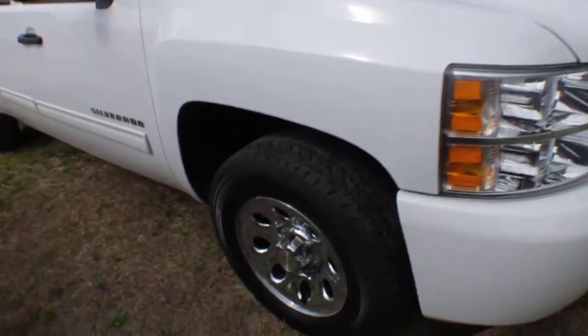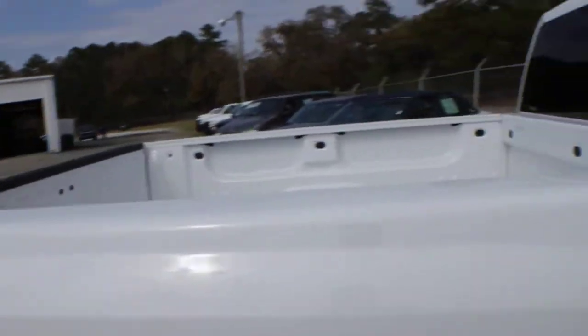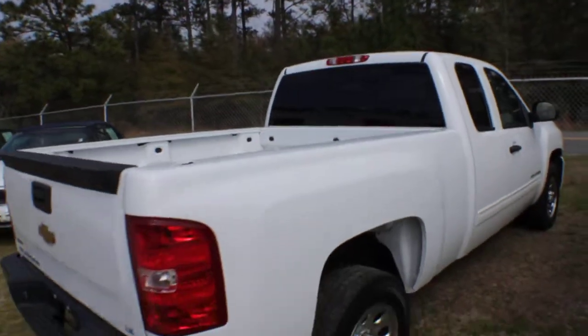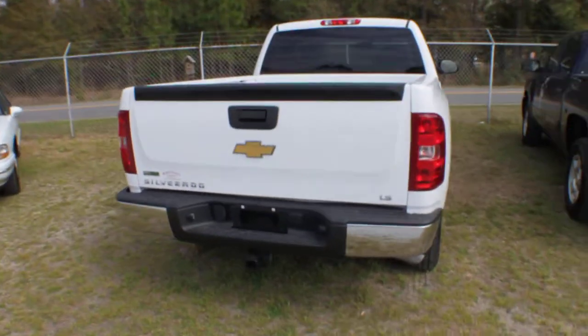It has a nice set of Cooper tires with plenty of tread left on them. They're a 245-70 series with a 17-inch alloy wheel. This truck does come with some warranty still on it. It's an LS model and has a tow package there on the back for you.